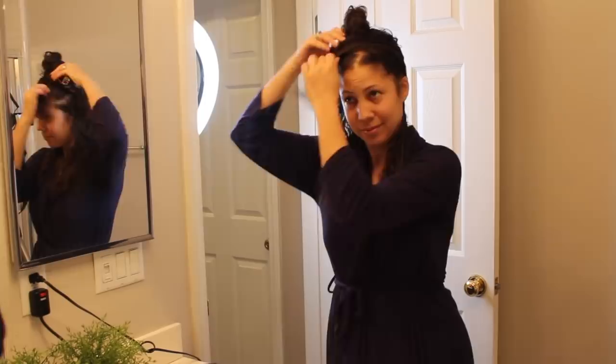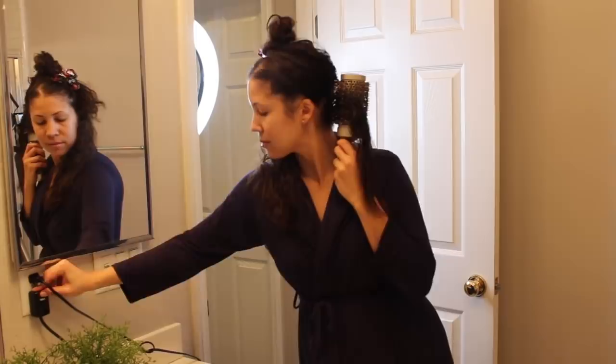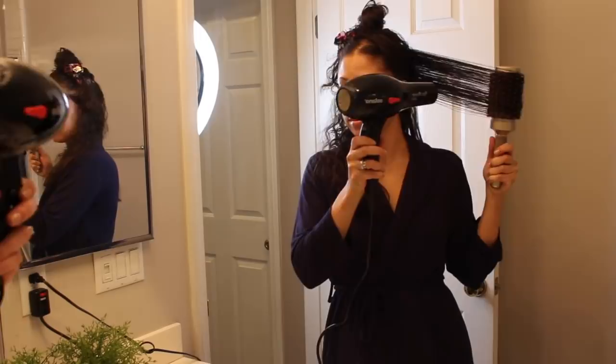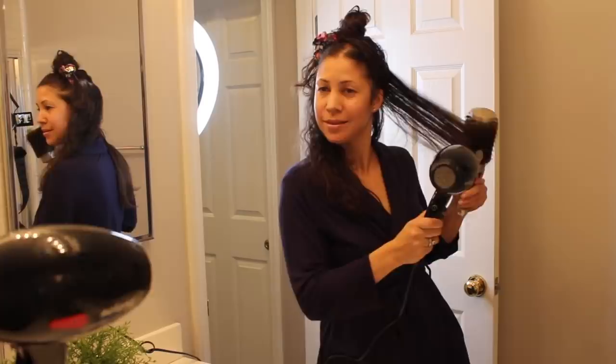I work with little sections at a time. When you have a lot of hair and every strand needs to be gone over, it's easier to work in sections. I pull down, and when I get to the end of the hair I twist the brush around the ends to get them nice and dry so they have that little flip in them.